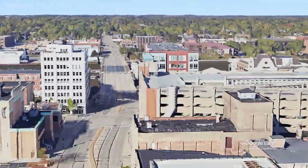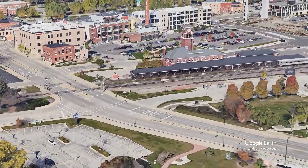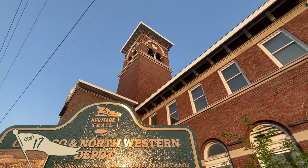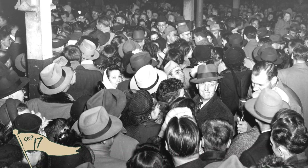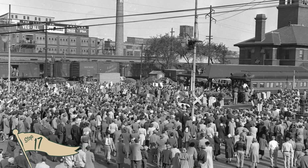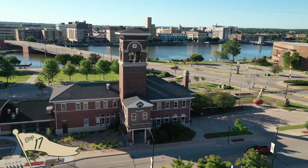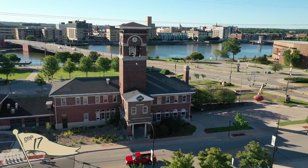Wrap up the City Walk by crossing the Bart Starr Bridge and walking over to the final stop of the tour: the Chicago Northwestern Depot, where fans came to town to take in the Green Bay Packers and also welcomed the Packers back from championships. Today, it has amazing food and makes for a perfect final stop on your walking tour.